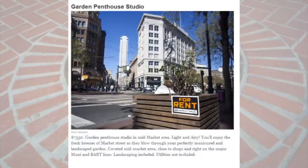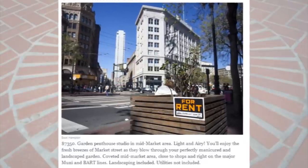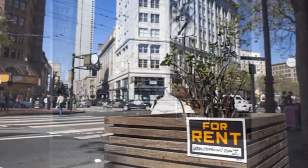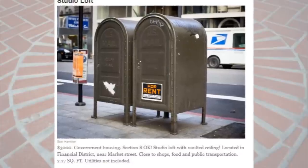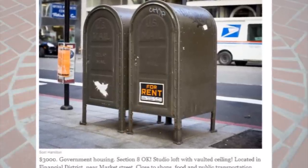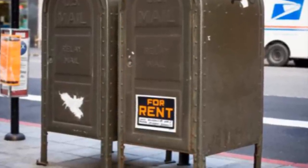Let's take a look at some of these amazing rental properties available right now in San Francisco. First off, we have the garden penthouse studio at $7,350. It's described as a garden penthouse studio in the mid-market area — light and airy. Landscaping is included, although you do have to pay for utilities. This studio loft is $3,000 — a government housing studio loft with vaulted ceiling, 2.17 square feet. That's itty bitty living space.